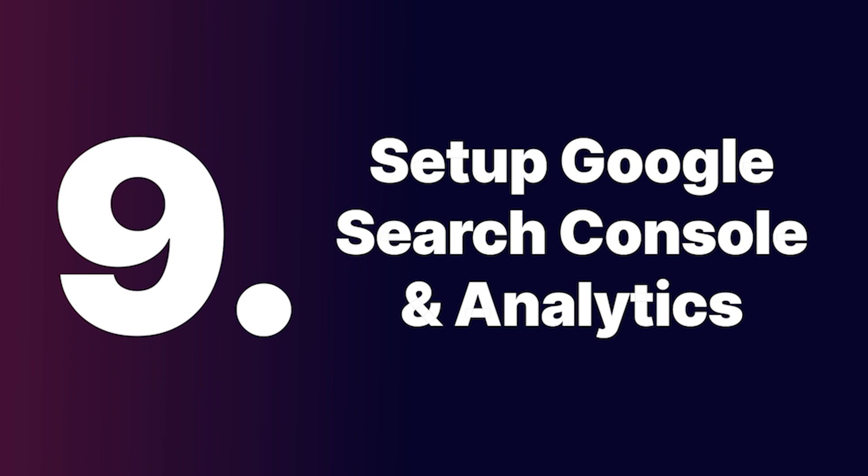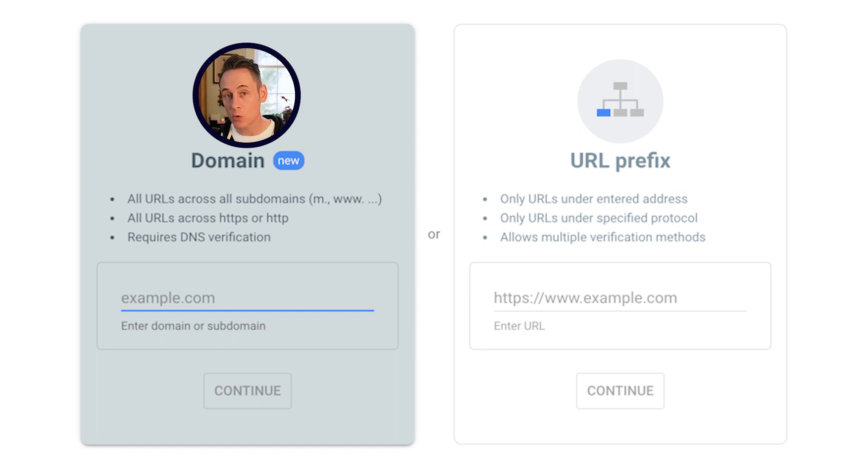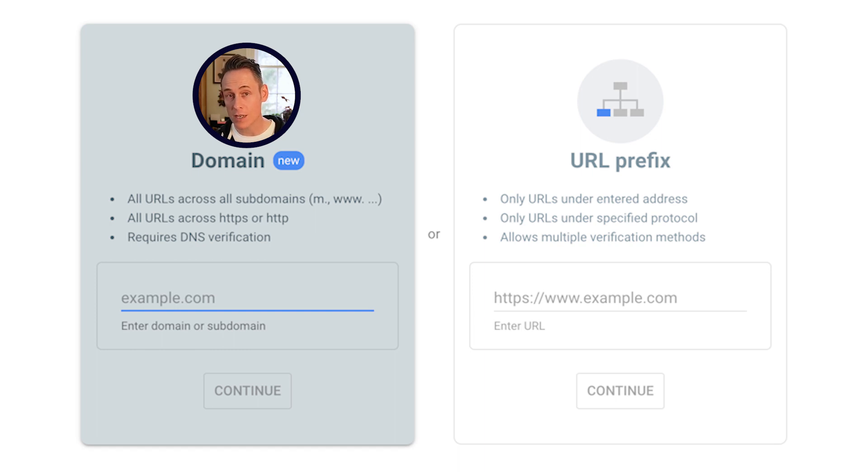Step nine: set up Google Search Console and Google Analytics and make sure they're linked to your website. This can help the Google business profile verification process go smoother.